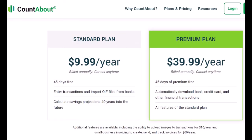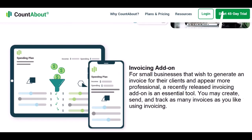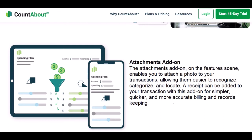Be aware that creating and sending small business invoices will cost an additional $60 per year. If you wish to add photographs to transactions — such as a photo of a receipt — it's an additional $10 fee.